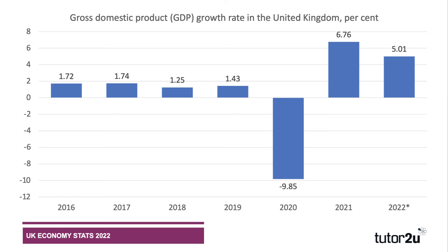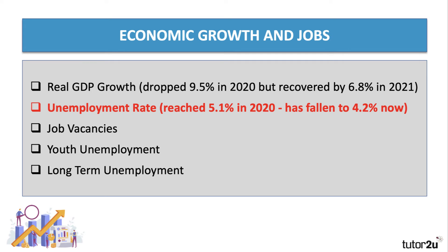In 2021 there was a recovery, especially after the second lockdown came to an end, and GDP grew by about 6.8 percent in 2021 — so we've recovered most of the ground lost during the first year of the pandemic. The IMF is forecasting growth of five percent for 2022, although that forecast might be optimistic given events in Ukraine and the steep increase in world commodity prices. So: minus 10% in 2020, plus 7% in 2021, and a forecast of plus 5% in 2022.